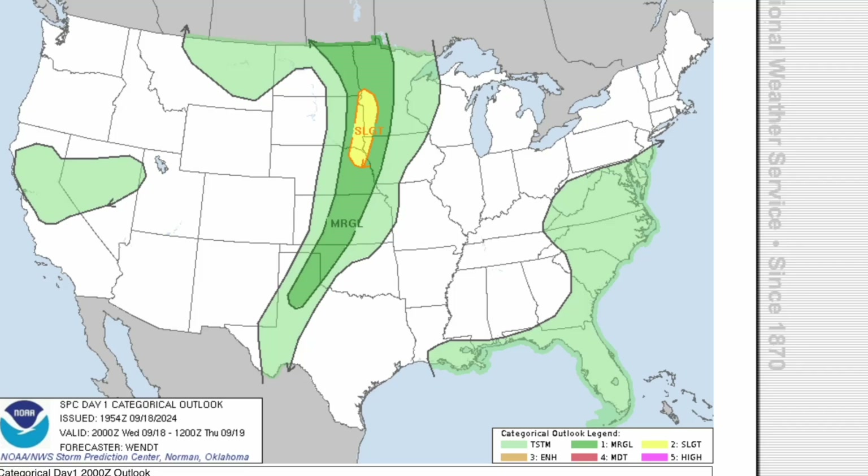Hello everybody, my name is Davis and welcome back to another video. Today we are here for another severe weather breakdown, talking about an ongoing severe weather outbreak bringing damaging winds, large hail, and even a few tornadoes to a certain portion of the United States.